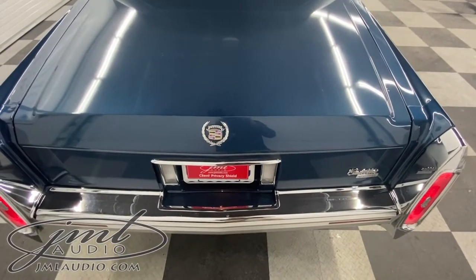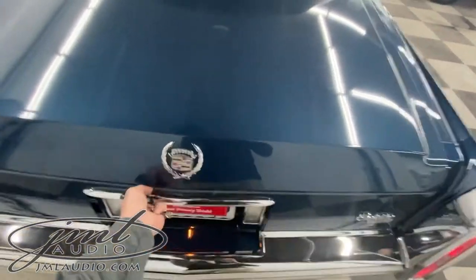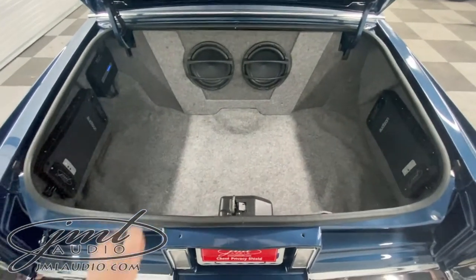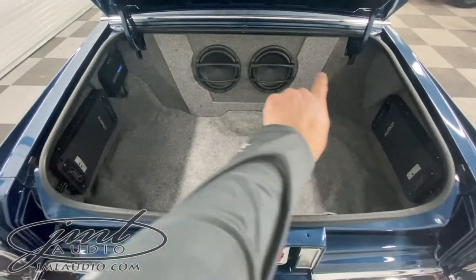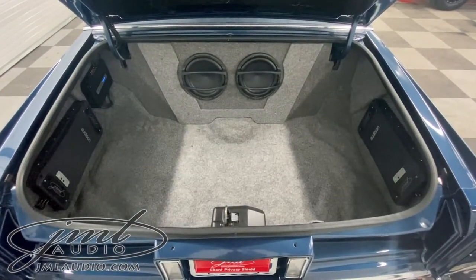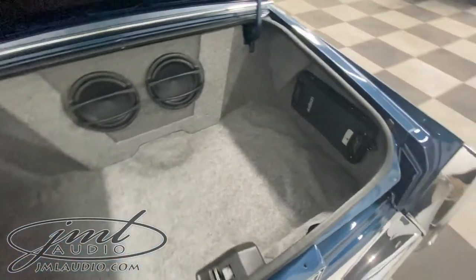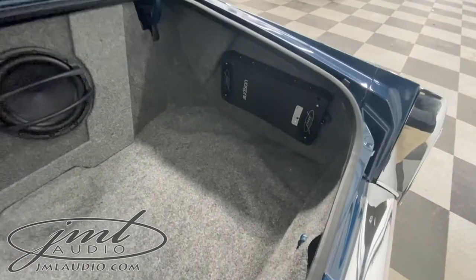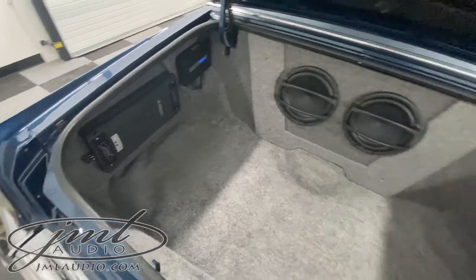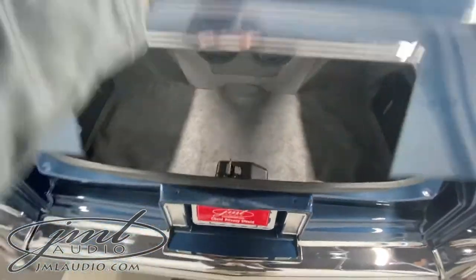So what that looks like in this specific model is this — we kind of kept the original factory theme. This is the factory upholstery; this is all of ours. This is a dual custom subwoofer enclosure with two high-performance long-throw subwoofers. Right off to the side here is our subwoofer amplifier, and over here is our processor and speaker amplifier. We still have plenty of space and room for any sort of luggage.